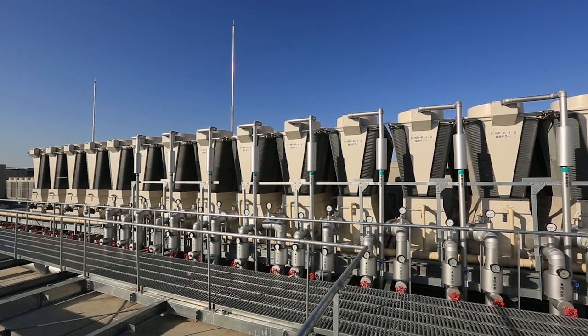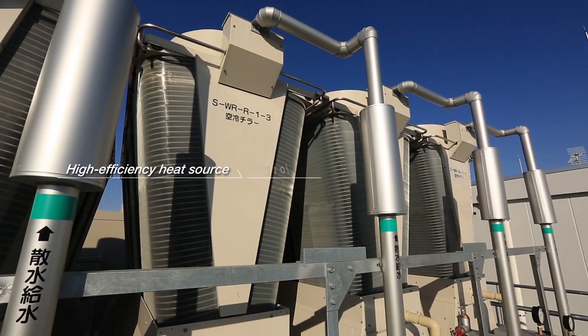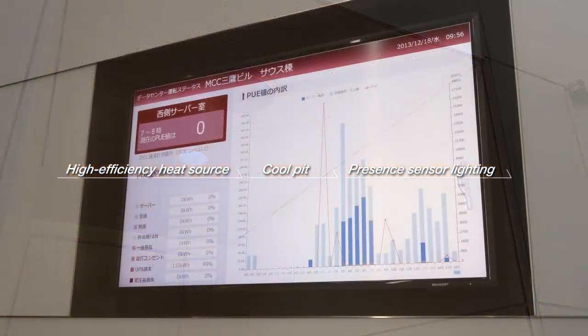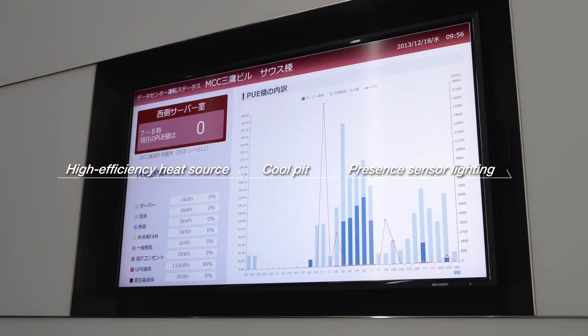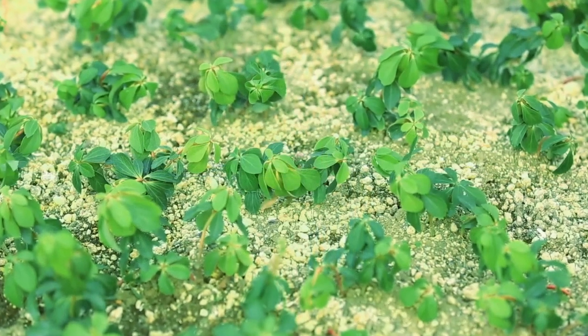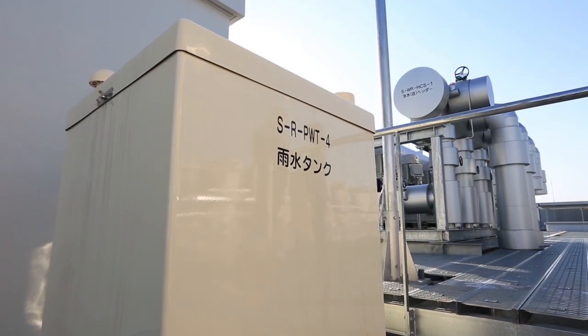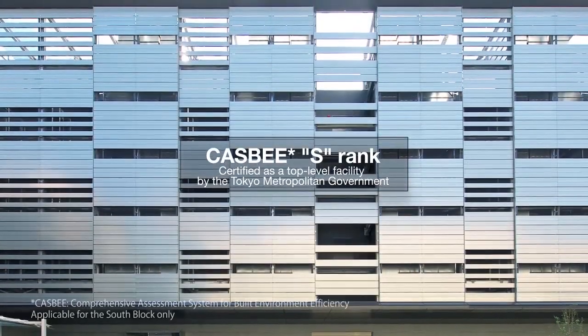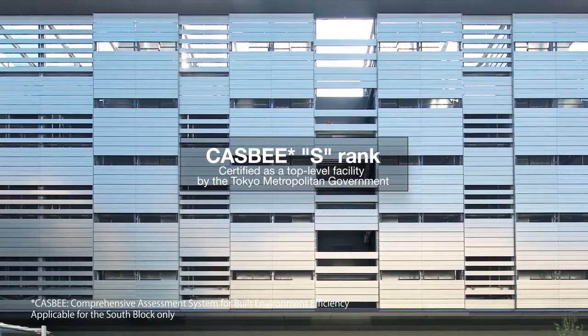At maximum efficiency, the center's high-efficiency heat source, cool pits, and lighting with presence sensors are designed to achieve a PUE — a metric used to determine the energy efficiency of a data center — of 1.22. Also, by installing greenery on its rooftop and using rainwater, it has achieved the CASPI S rank and is certified as a top-level facility by the Tokyo Metropolitan Government.